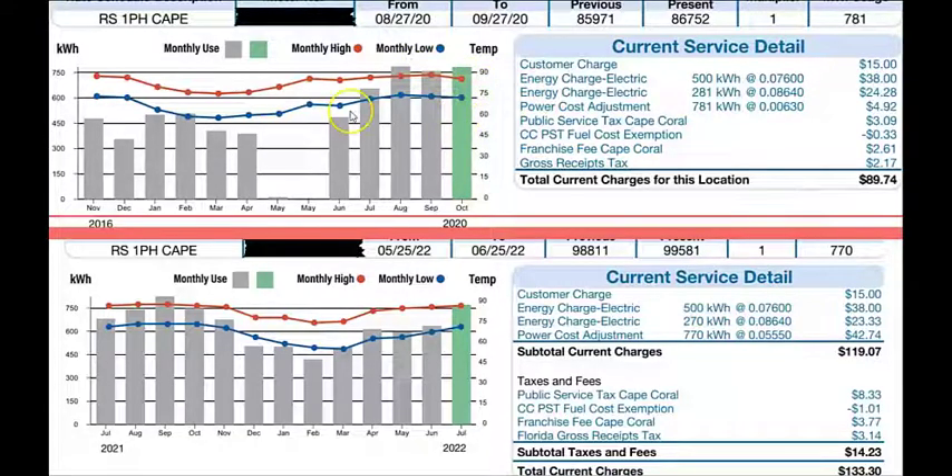At this time of year, many people have seen an incredibly high increase — forty to fifty percent more than they're used to. I'm showing you a bill billed on September 27th, 2020, to also help you learn how to read your electric bill. This bill covers August 27th to September 27th. The meter reading on the start date was 85,971, and 30 days later on September 27th it was 86,752. Subtract the two and your total is 781 kilowatts consumed.